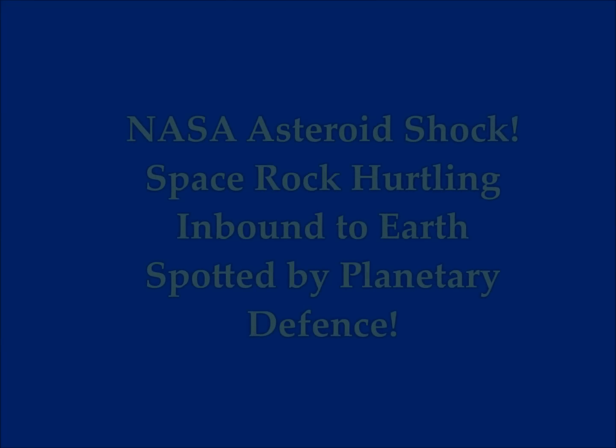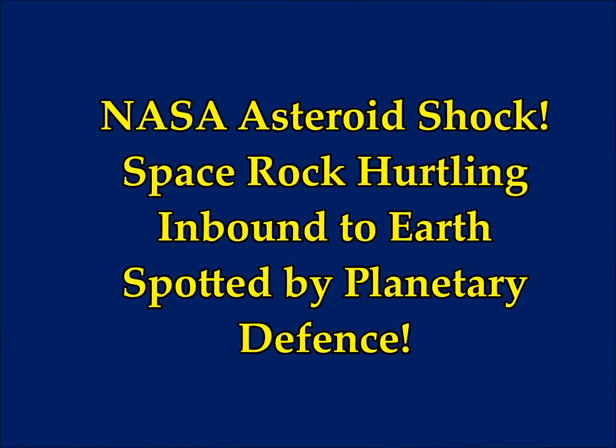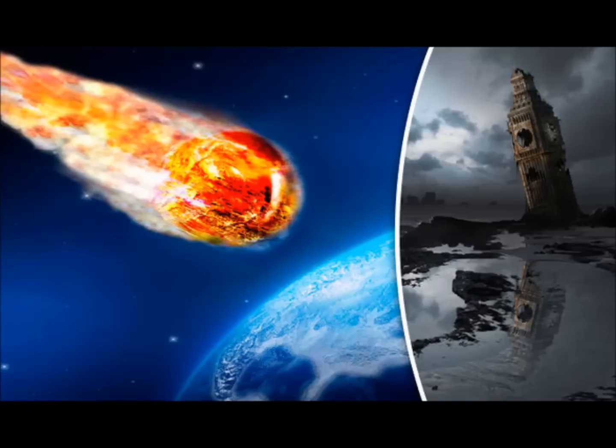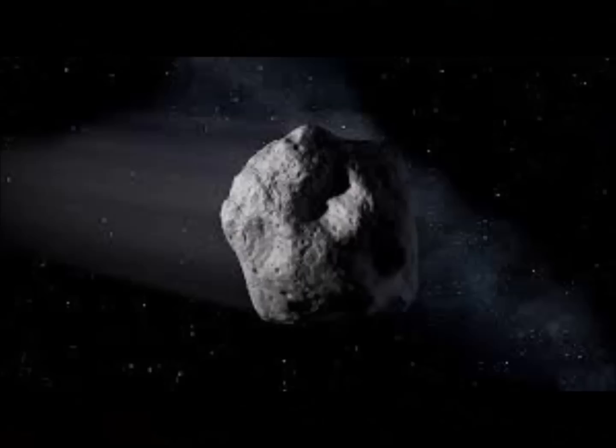NASA Asteroid Shock: a space rock hurtling inbound towards Earth was spotted by planetary defense. NASA successfully spotted an asteroid that was hurtling towards Earth before it broke up into the atmosphere.